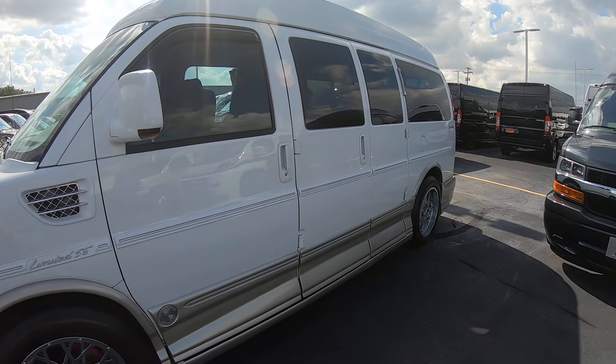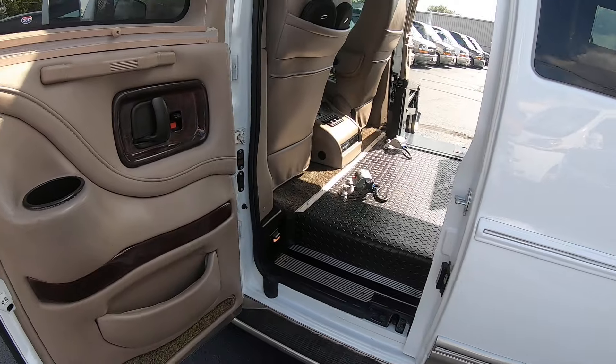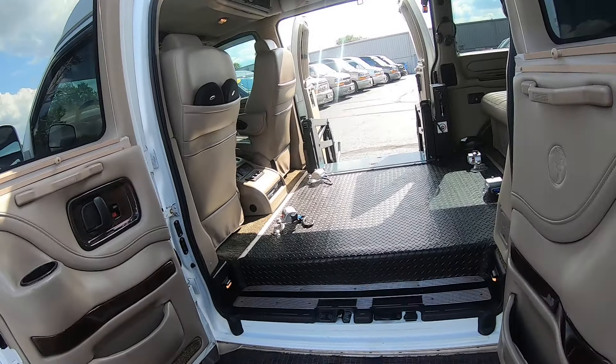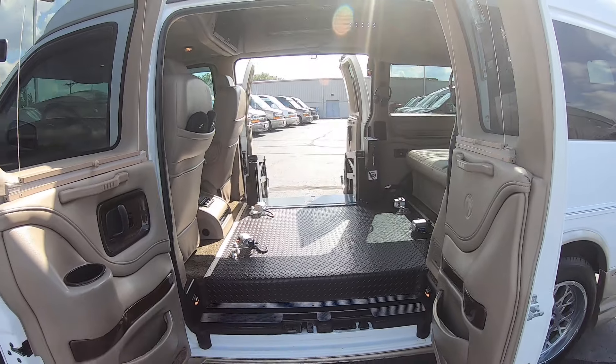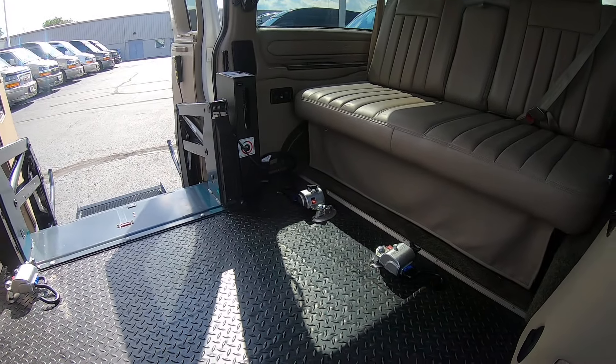This does have the double barn doors that everybody seems to want, and for mobility purposes that's great. You've got to deploy the lift if you want to get in, so you can get in both sides here, which you can't get anymore. This was actually the last year they did this.